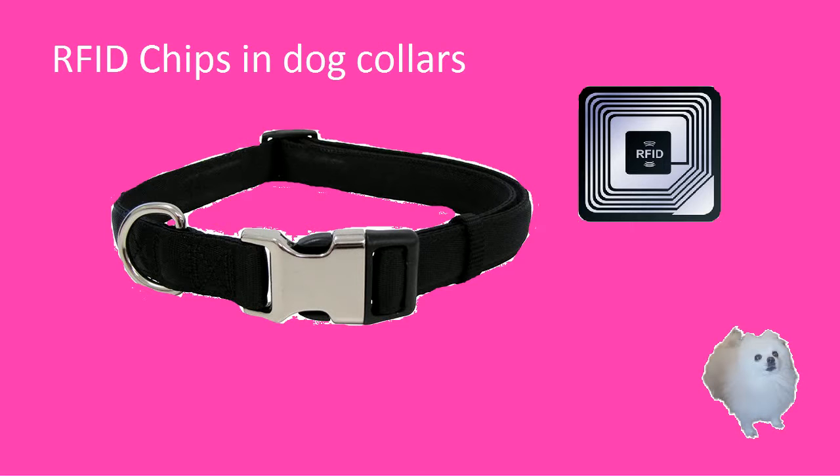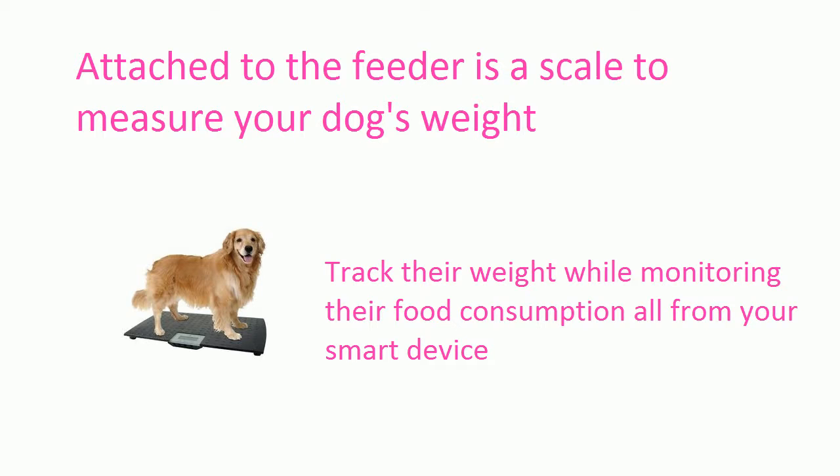Smart dog collars are embedded with RFID chips to give your pet a unique ID when interacting with the smart feeder. Attached to the smart feeder is a scale that weighs your dog when it's in a position to use the feeder.